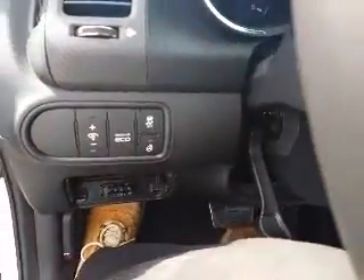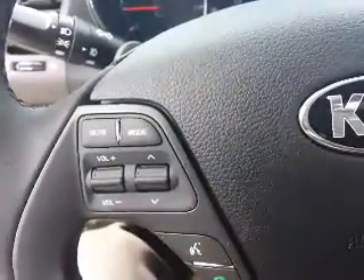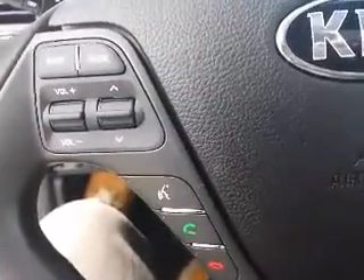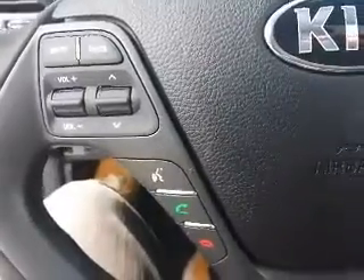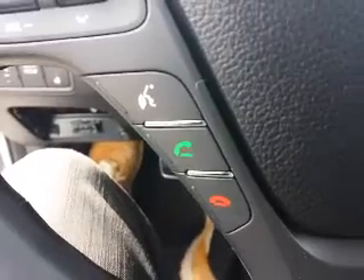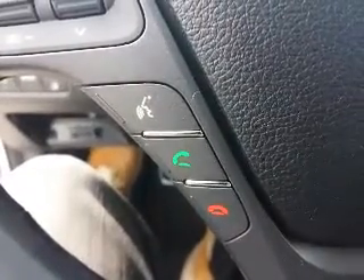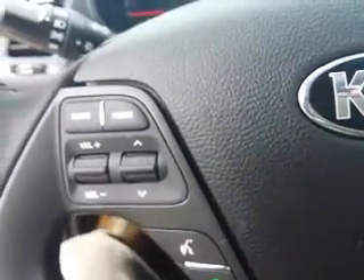You've got an eco button here, lots of different options. There's a heated steering wheel — I've got it on right now. On your steering wheel you have the media modes, so this will handle AM, FM, CD, satellite — plug in your phone and it'll have all that functionality. This button here is your voice recognition, so you can actually control pretty much every function just with your voice.